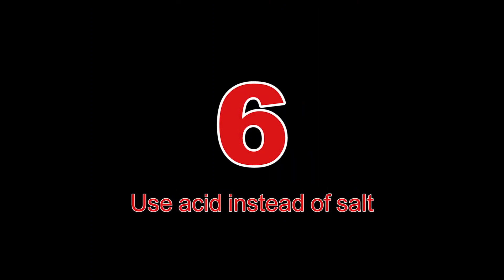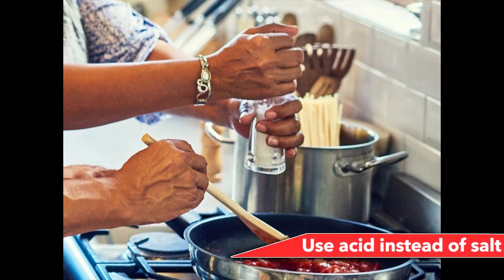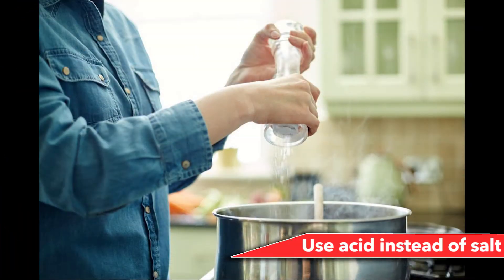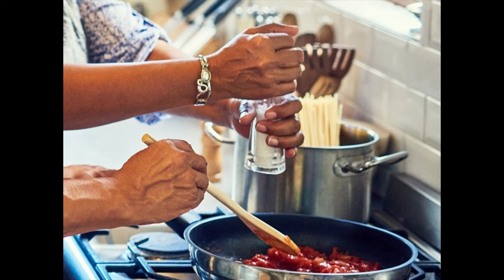Number 6: Use acid instead of salt. Many people say that when a dish lacks a distinct flavor or needs that extra something, you should just add salt. But sometimes salt isn't a one-size-fits-all answer. When you re-taste a dish at the end and think it needs a little more power, often it just needs a splash of acid to add more flavor.